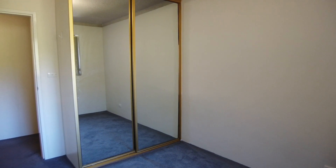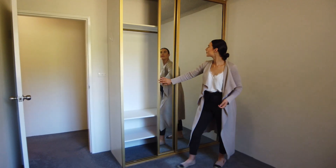Both double bedrooms come with mirrored built-in robes, perfect for all your storage requirements.